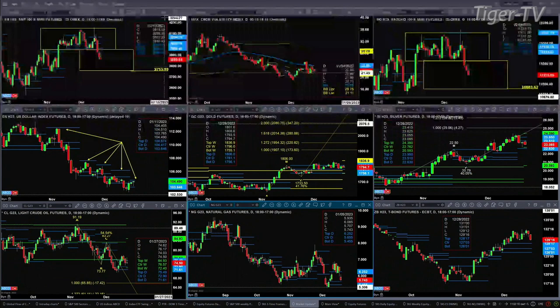Gold has an A-to-B equals C-to-D pattern to the upside, but has just been trading sideways. It has resistance at 1836.90 — the top of a new weekly profile. Silver's top of the new weekly profile is at 24.39; right now price is consolidating within its daily profile between 22.63 and 23.95. Light sweet crude is running into resistance at the center of a new weekly profile at the 76.57 level. Natural gas is pulling back to support in the range of 5.45 to 5.65.